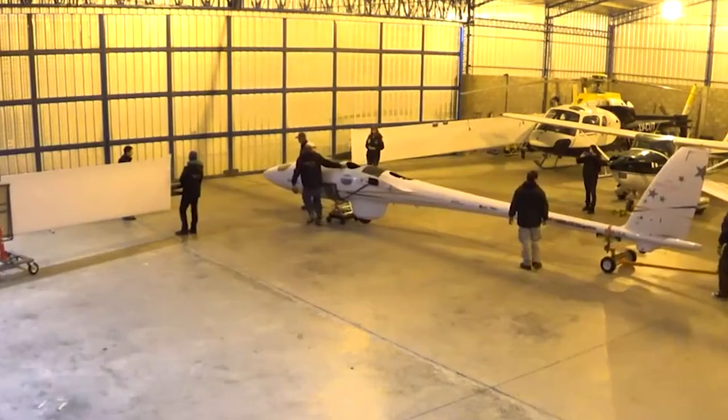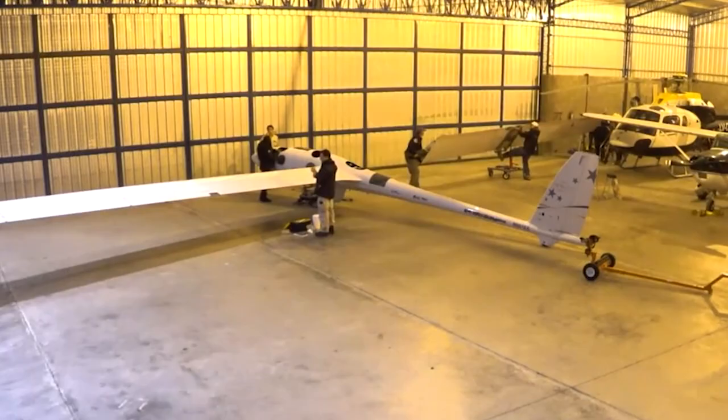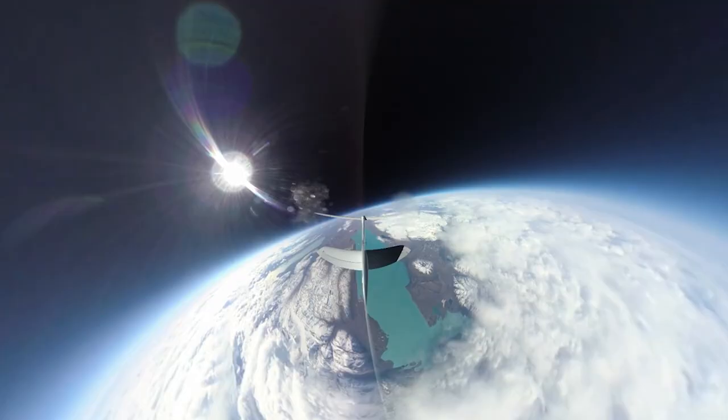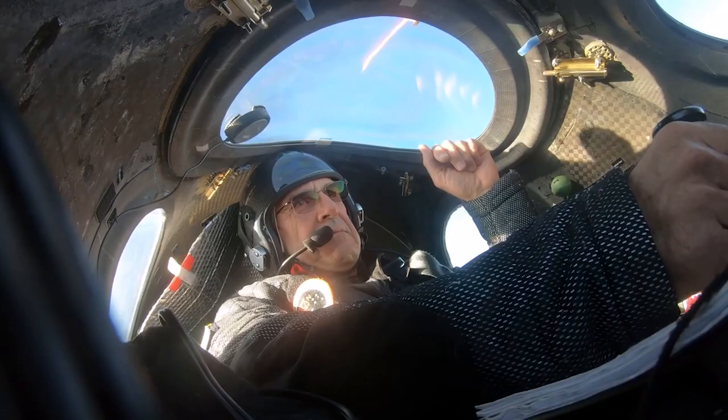The Perlin Project is a non-profit corporation that is interested in exploring the upper atmosphere. We built a pressurized sailplane. The airplane is designed to go to 90,000 feet, and as we soar we're able to collect atmospheric information and data.